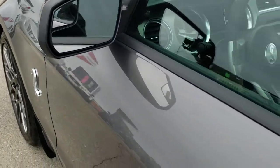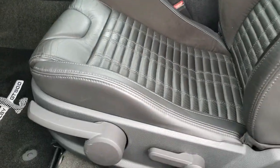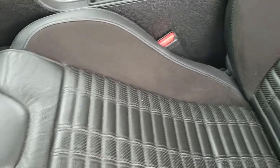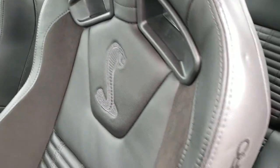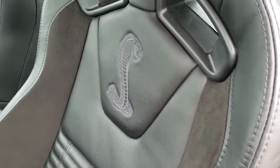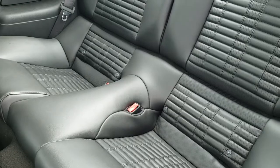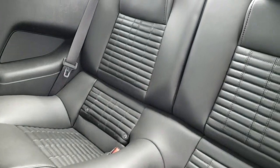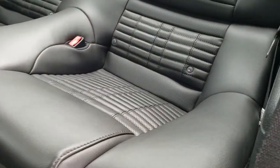Has the power mirrors with the built-in blind spot mirrors. Inside, this one has the Recaro seats — these are leather wrapped and suede Recaros. You get the Cobra stitched backrest. Back seats are very clean as well. Does have the latch child safety system and those seats fold down for extra storage.